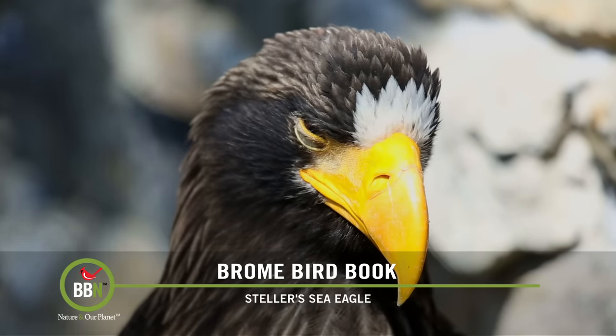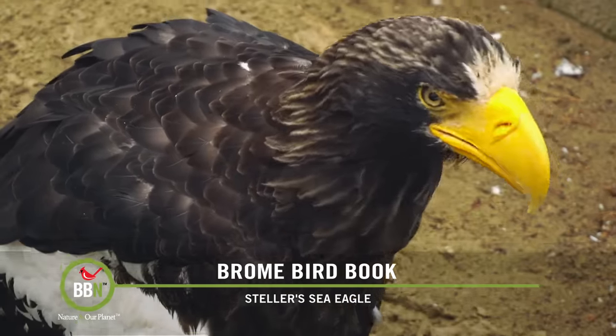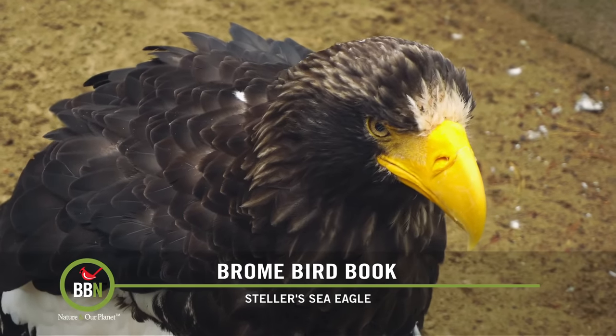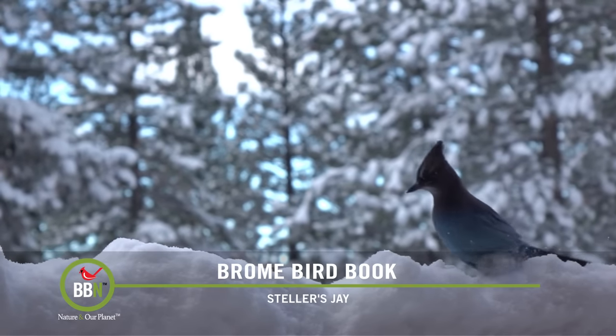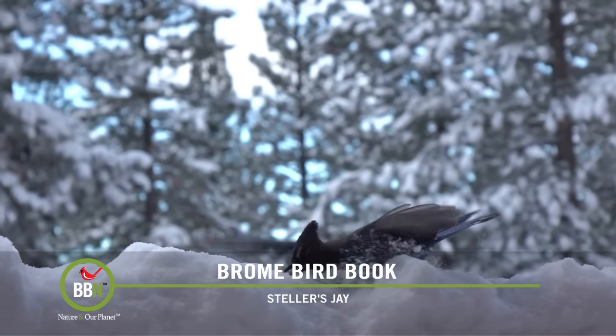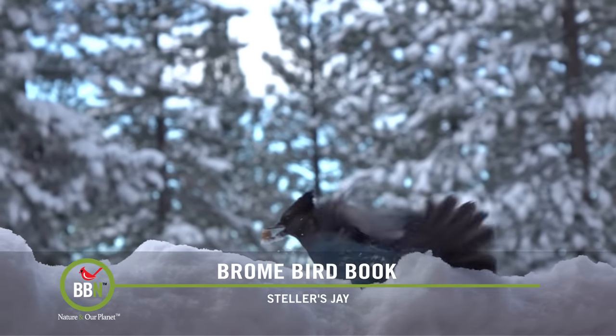The Canada Jay, whose range falls mainly in Canada, is a good representation of the concept. As for newly proposed names, a good birding friend of mine came up with the name Black-Crested Jay for the Steller's Jay — makes sense to me. It should also be noted that the Latin names will not be changed, thus preserving the legacies of deserving folks who discovered or first described the birds in the scientific literature.